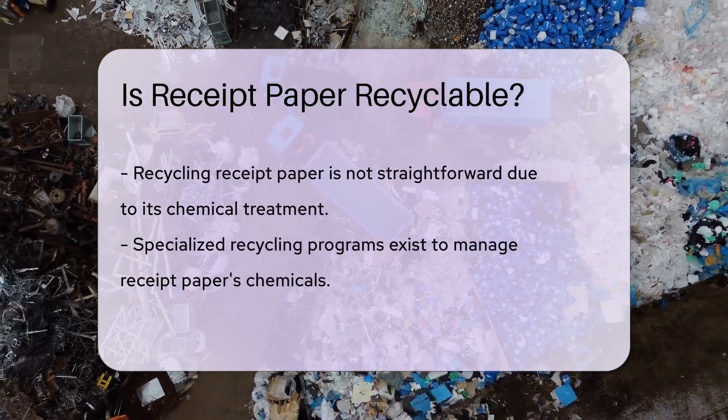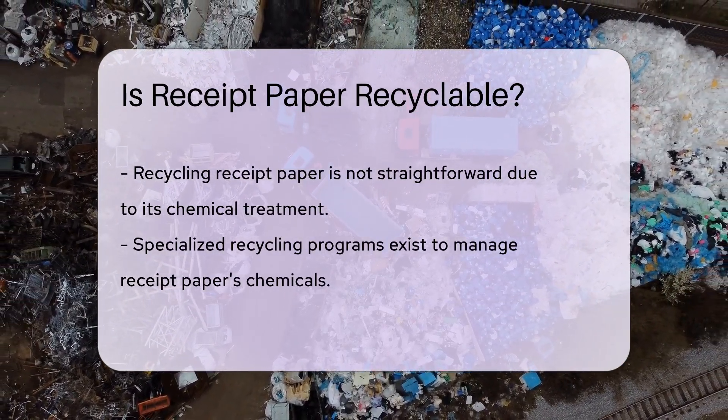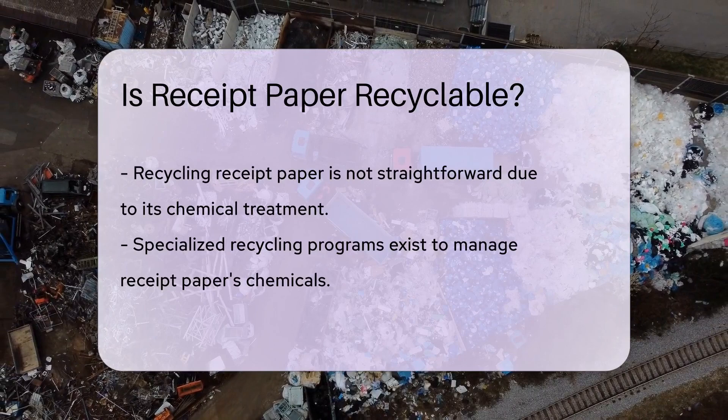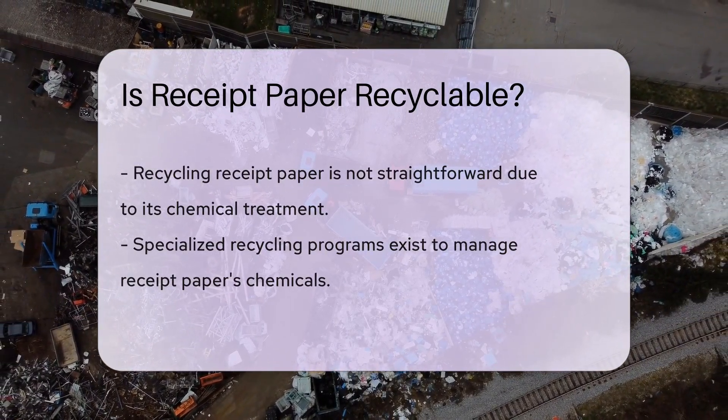So, what's the deal with recycling receipt paper? The answer is, it's complicated. The chemicals make it hard to recycle with regular paper. But don't lose hope — there are special recycling programs for receipt paper. They handle the chemicals properly. It's about finding the right place to take them.